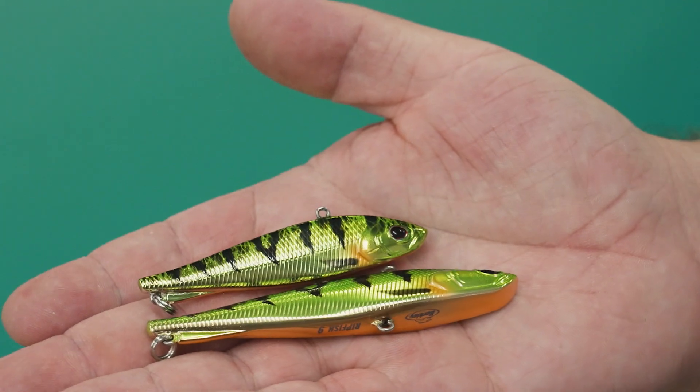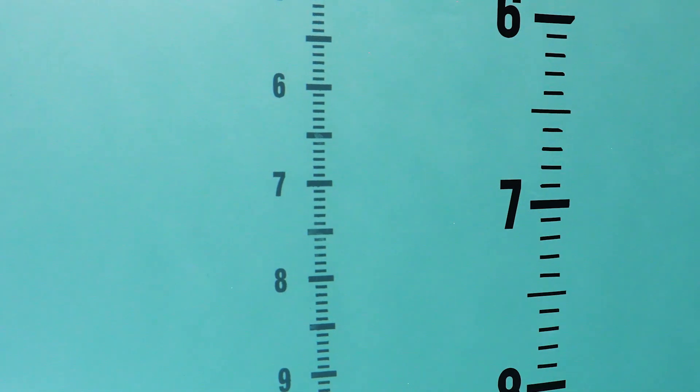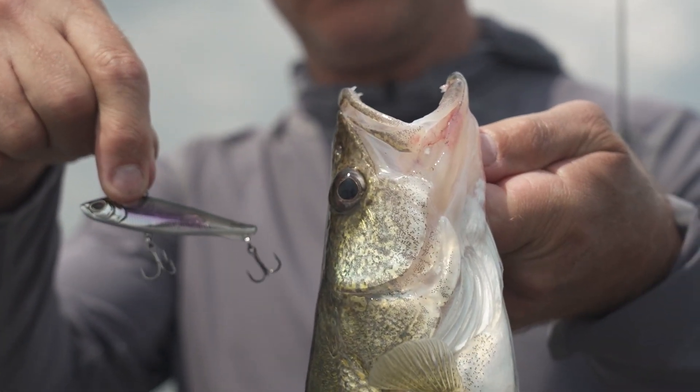Next up, we've got the Berkley Ripfish in a size 7 and a size 9. You're going to be able to hover it through the water column and do really cool things — work it like a walk-the-dog presentation up and down the water column, let it hover there and work its way back. The back on this bait is going to reduce angler fatigue and also give you a great side flash on the fall and retrieve.